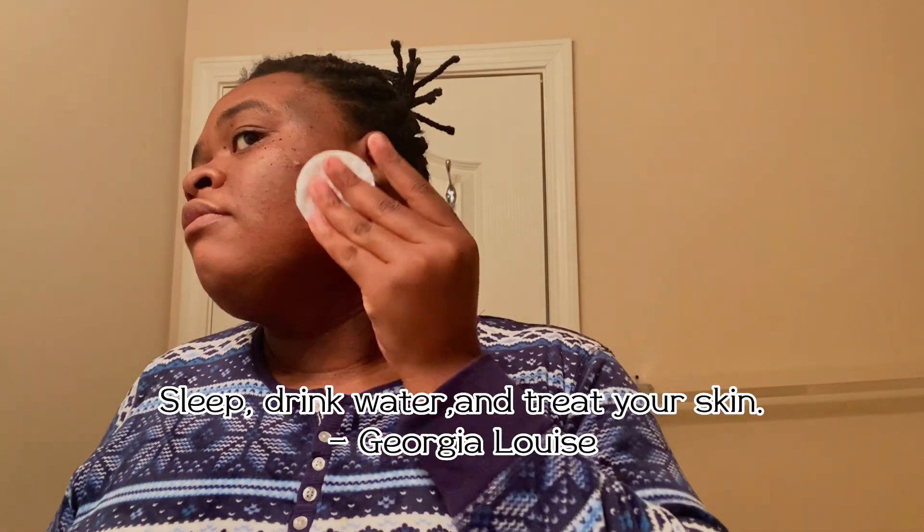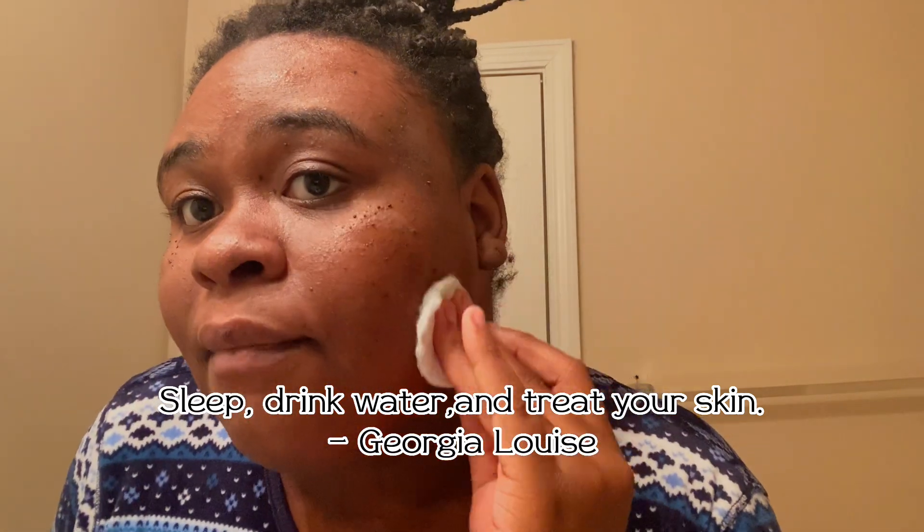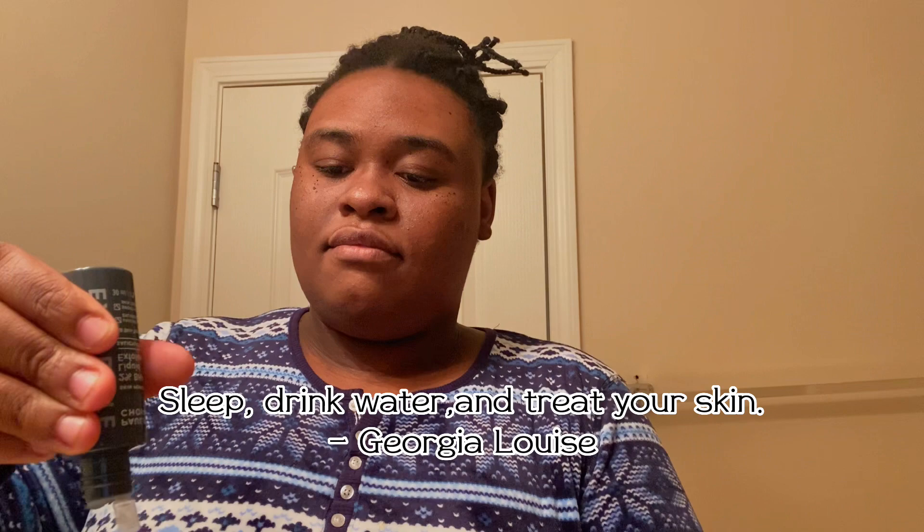Let's get to it. I'm starting with the Polish Choice exfoliator. That product was really good because it took out so much dirt that I didn't even know I had on my face, and my face felt hydrating afterwards. I like how it feels, so I'm going to give it a 9 out of 10 for now and we'll see what happens in about a month.